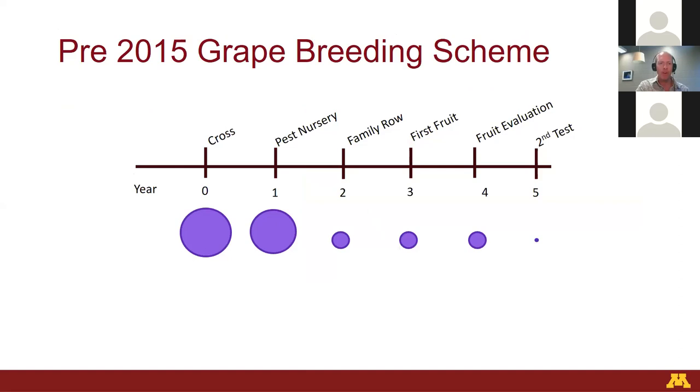Before I started my position in 2015, our breeding program looked something like this. We make a crossing decision in what we call year zero — that's when we choose all our parents to combine and produce seedlings. The size of the circle represents a cohort of all those seeds and how they move through the program. We make the crossing at year zero, grow out the plants in the greenhouse the following spring, then that next summer they move outside to a nursery where we start screening them for pests and diseases. Then they get dug out, go into a cooler for a year, and we plant them in a vineyard to evaluate for fruit quality, which can happen in years three, four, five, six, or ten, depending on how precocious they are to come into bearing.